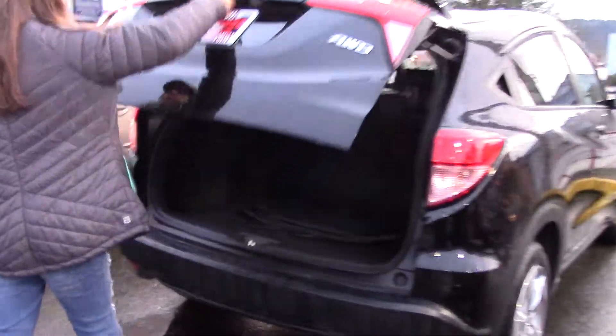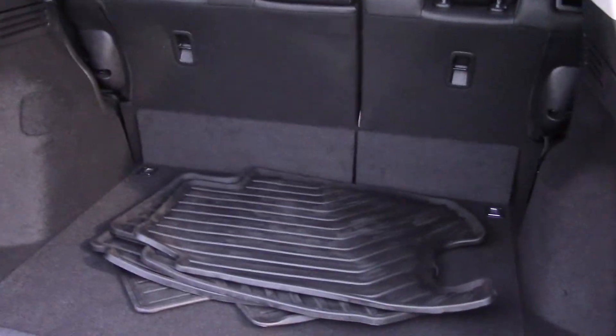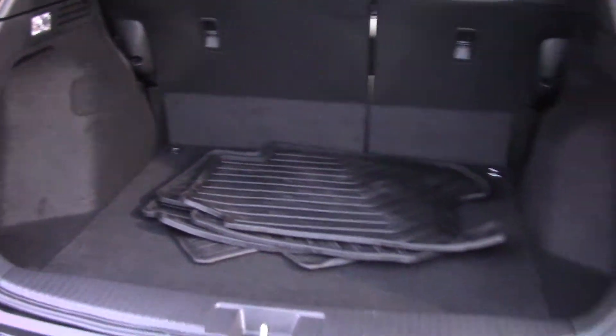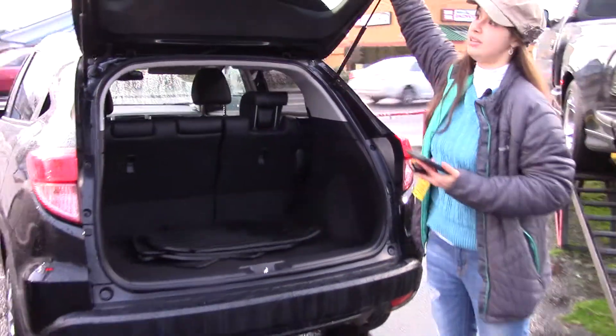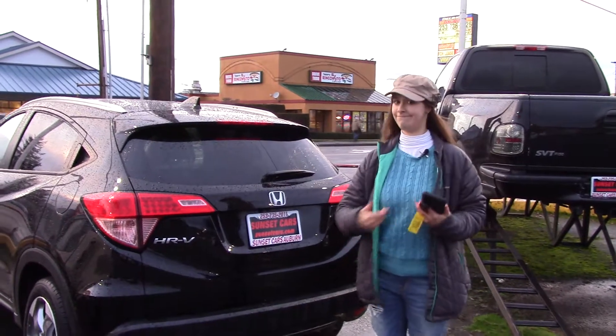Really easy to open the back. Good amount of room as well, and as you can see, rubber mats if you want them. One thing I like — with a lot of these, you really have to reef on it to get it to close. This is really easy to close, just like that and you're done.